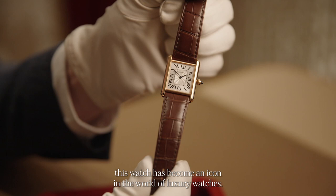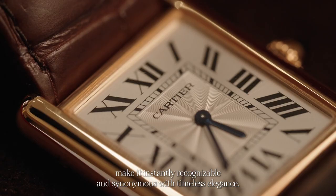Its rectangular case, clean lines, and Roman numeral dial make it instantly recognisable and synonymous with timeless elegance.